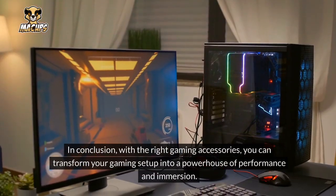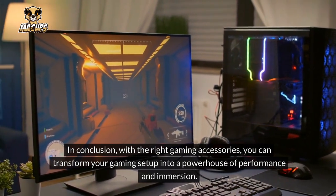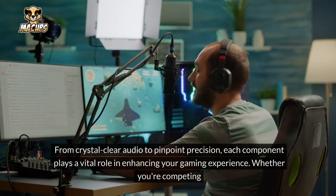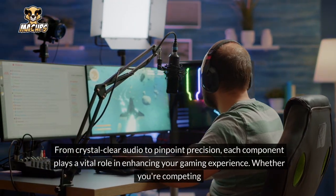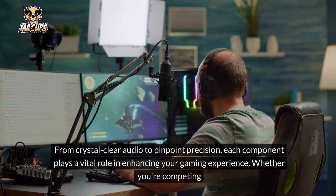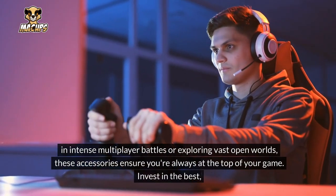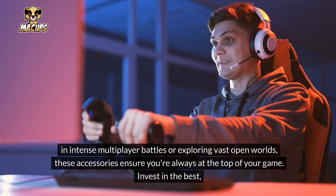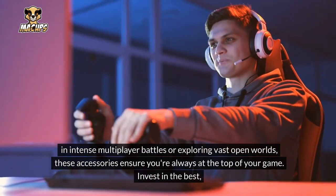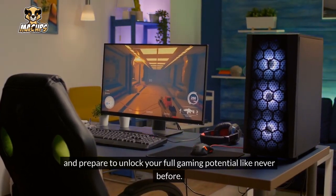In conclusion, with the right gaming accessories, you can transform your gaming setup into a powerhouse of performance and immersion. From crystal-clear audio to pinpoint precision, each component plays a vital role in enhancing your gaming experience. Whether you're competing in intense multiplayer battles or exploring vast open worlds, these accessories ensure you're always at the top of your game. Invest in the best and prepare to unlock your full gaming potential like never before.